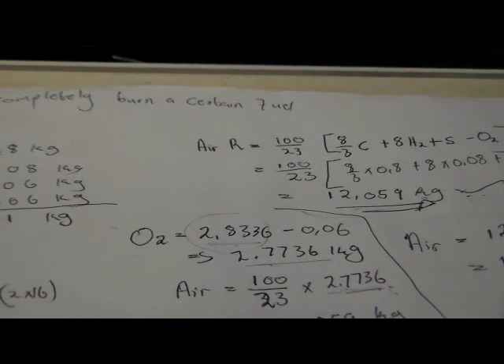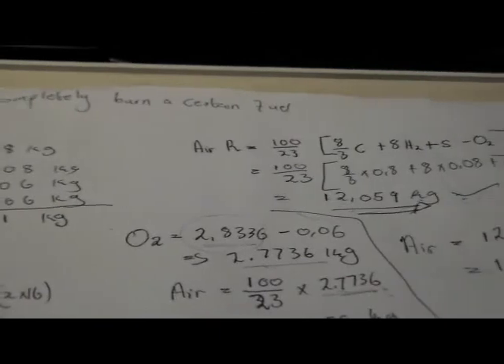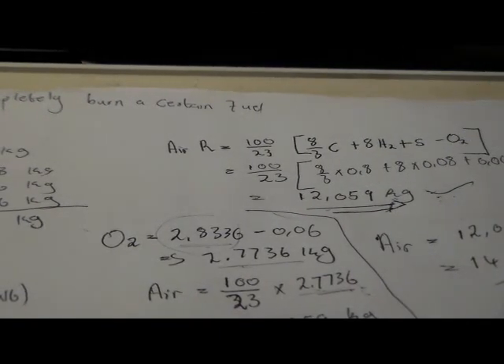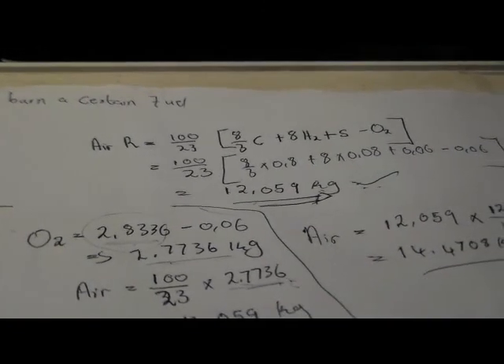Tune in to the next video where we will calculate the masses of the products. This is the mass of air required — we will continue from this example.